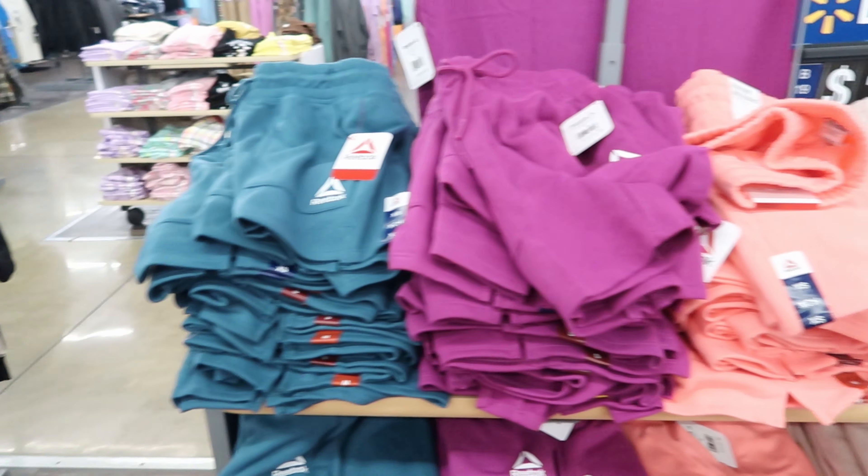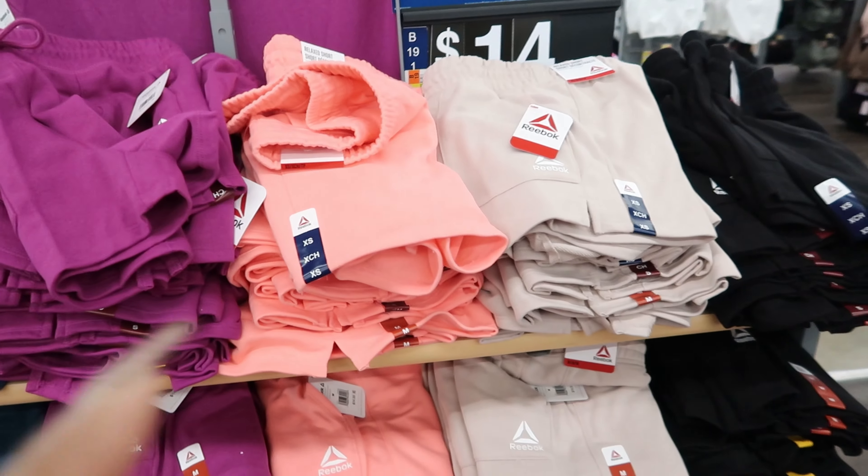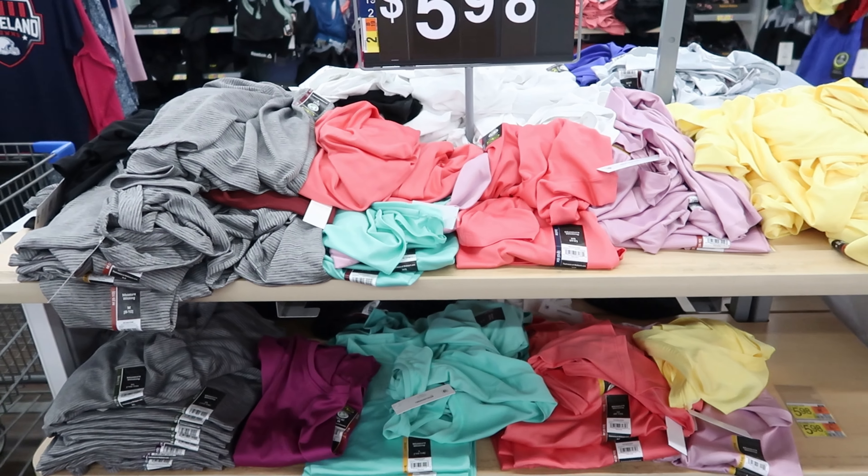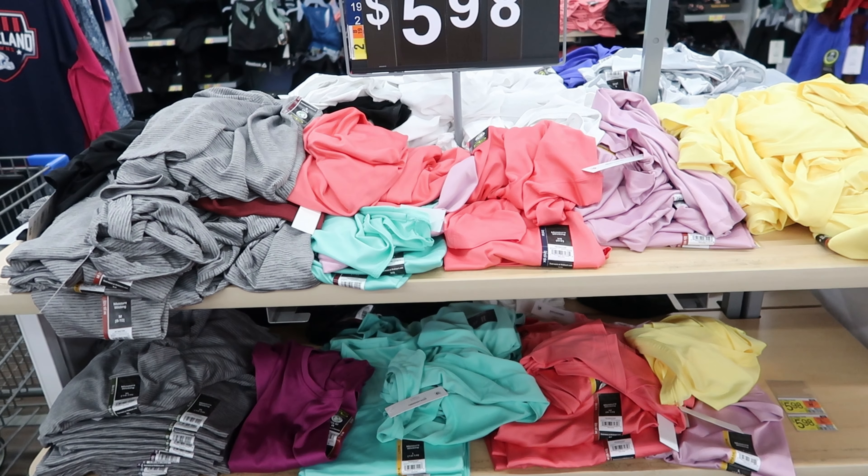They have the shorts to match. These shorts are $14. You can get them in this bluish green, purple, that peach, tan, or black. And again, these are $14.